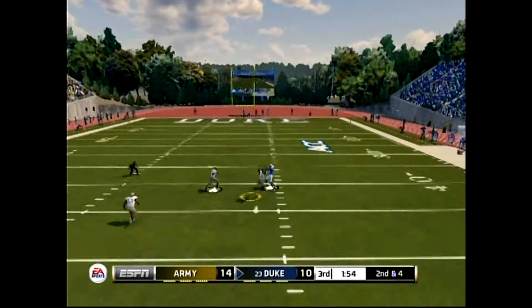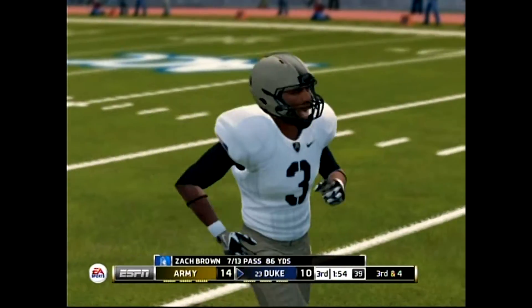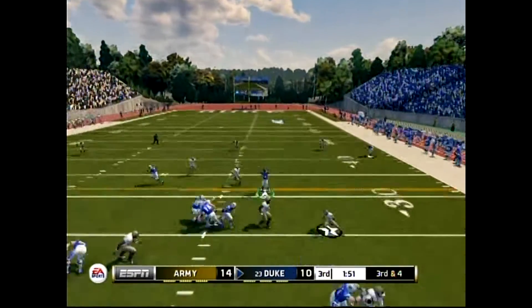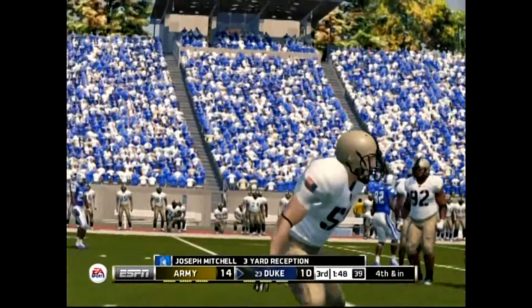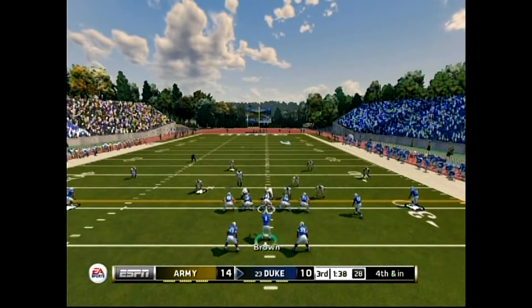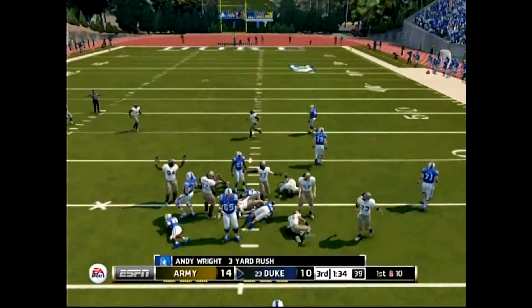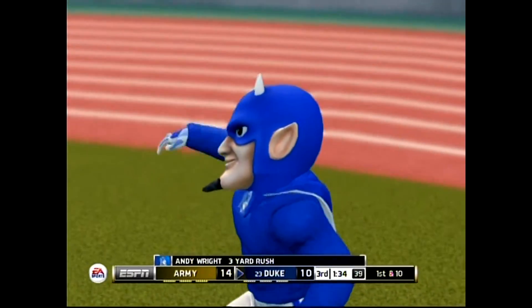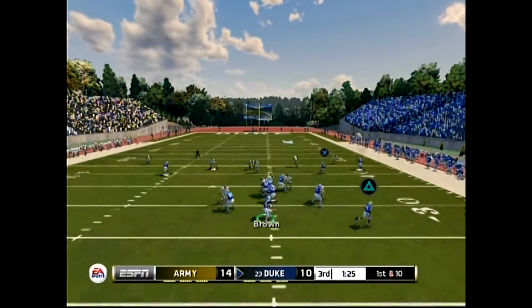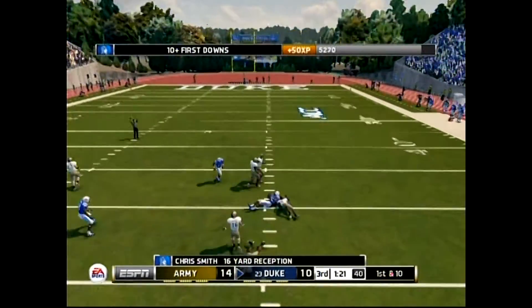Brown on play action, he tucks it downfield. Caught and he's hit immediately — only three yards there on the throw. He takes it up the middle for a nice run.